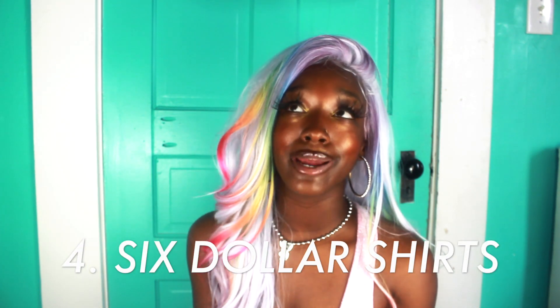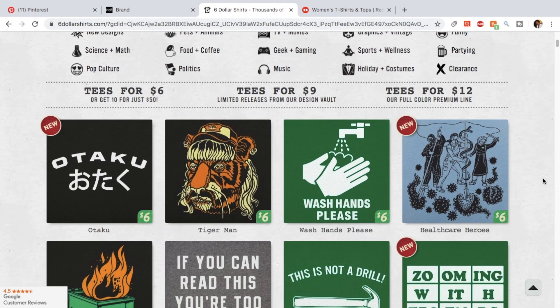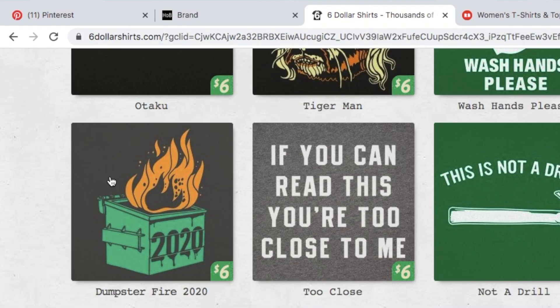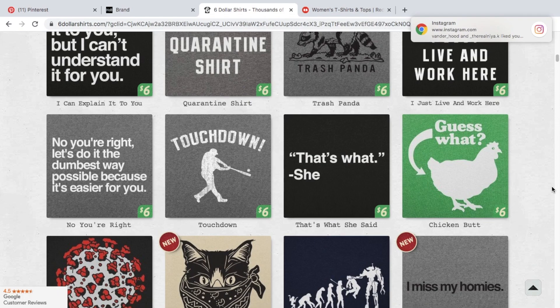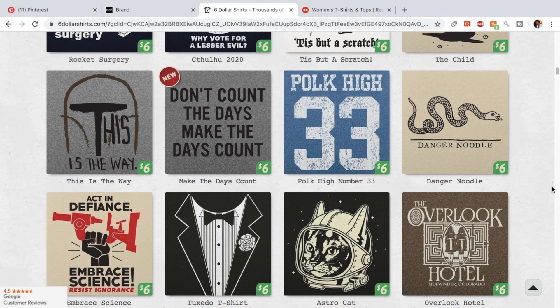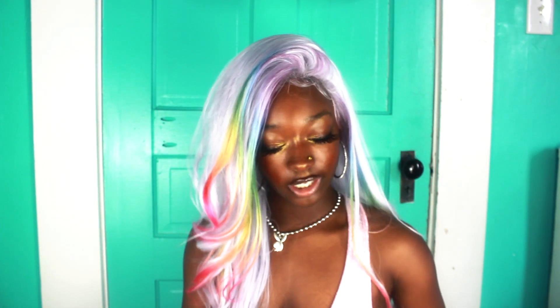The next site is called Six Dollar Shirts. This is the type of site where you get the outrageous shirts — the really goofy ones, the cringey ones, but also some cute ones. There's a shirt called 'Dumpster Fire 2020' with a dumpster on fire — I kind of need that. Every shirt is about $6.50, so super nice prices. It's all t-shirts and it's a huge collection, so you could be on here probably all day.